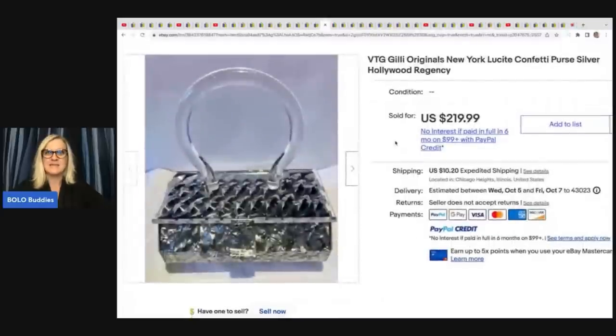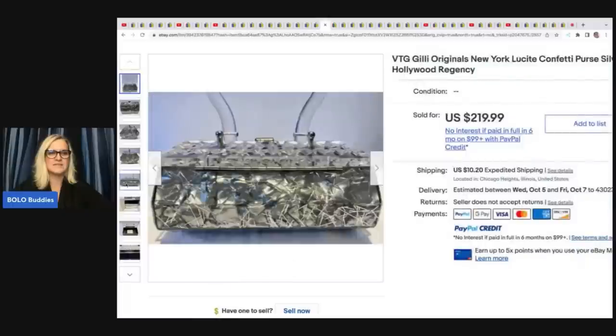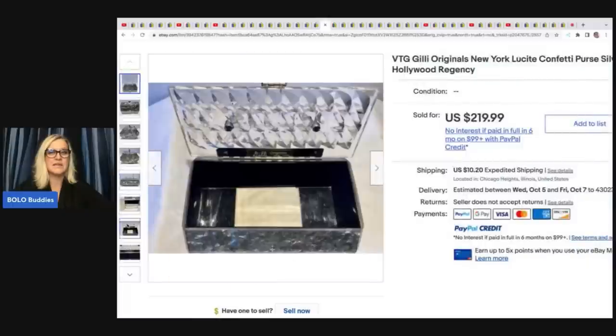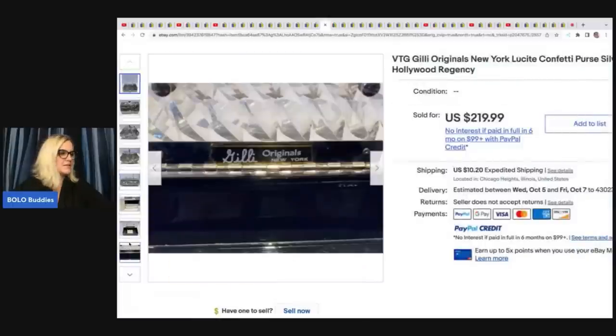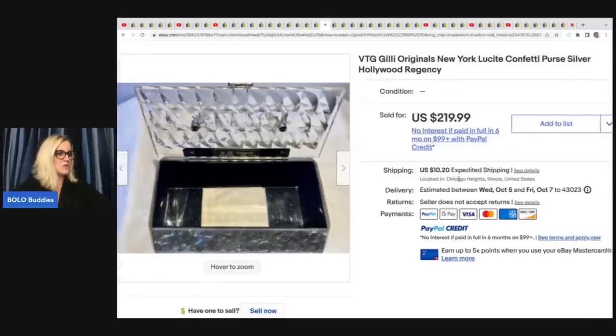The next item is amazing — it's this Lucite confetti purse, silver in color. Look at this — it is incredible. She got this at a garage sale for $2. Are you kidding me? $2, and sold it for full asking price of $219.99 plus shipping.